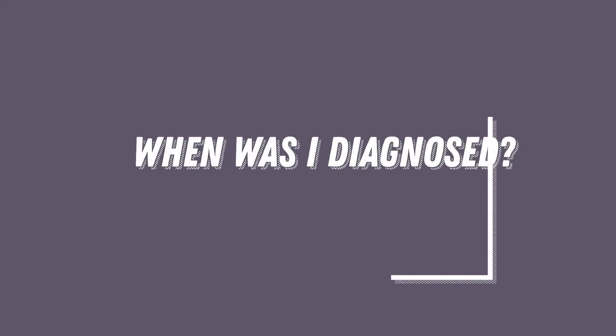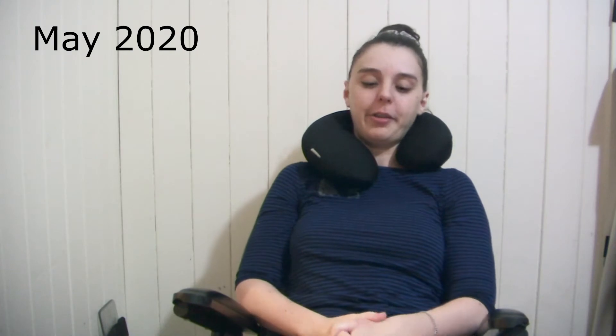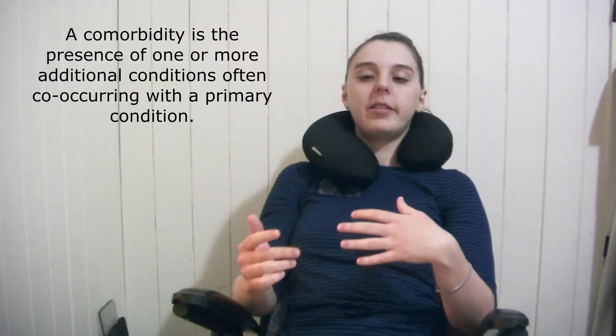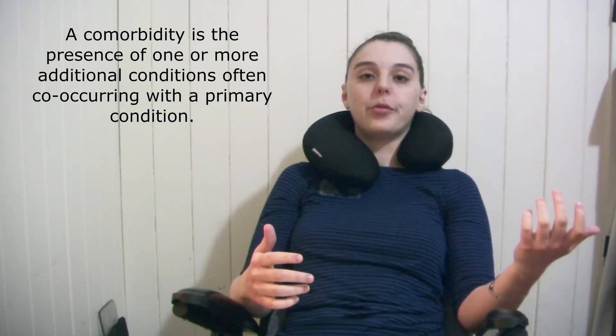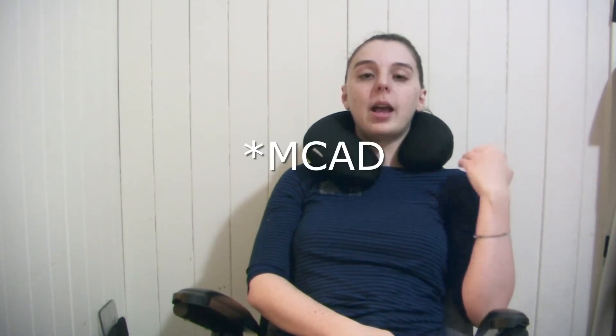I have the hypermobile type. I was actually only diagnosed about a month ago and it took me 11 years to get a diagnosis. These are conditions that come alongside EDS as my root cause, and on top of that I also have POTS and MCAS.